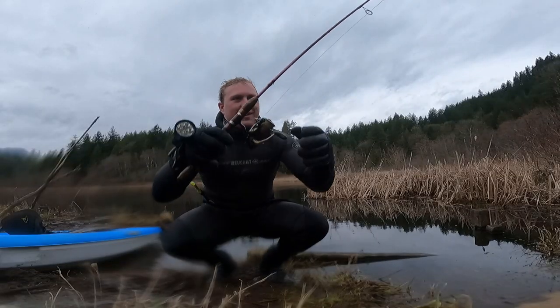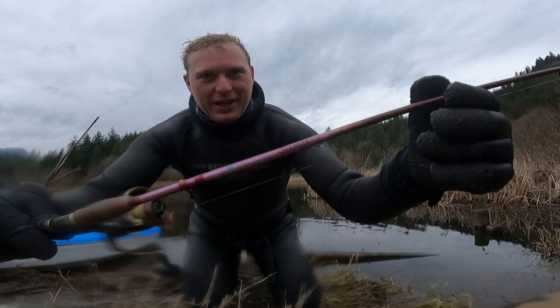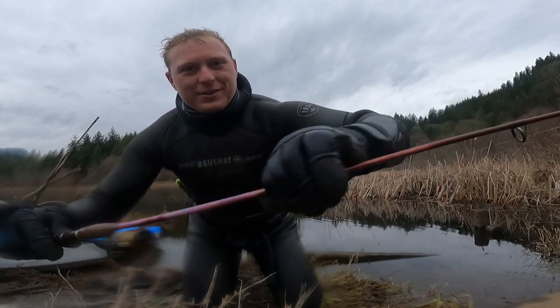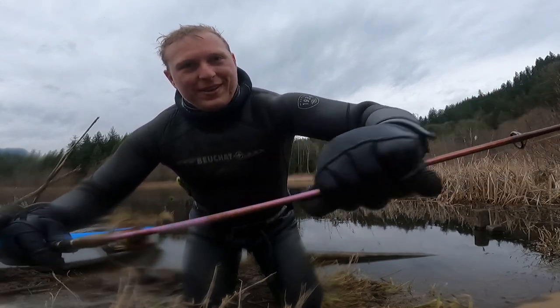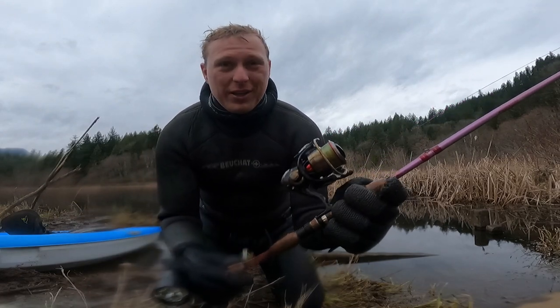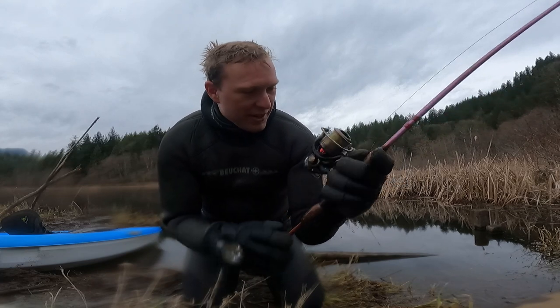So I found the rod. You might not be able to see here but I rubbed it off — it's actually pink. However, because of all the lake gunk it's brown now. It's been down there since last fall, so a solid six months. Looks in pretty decent condition.